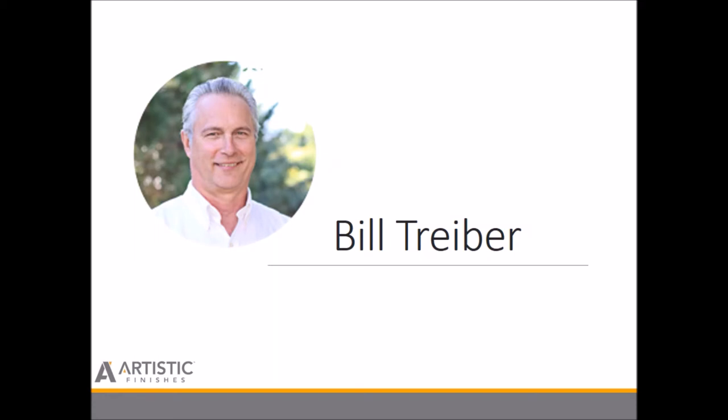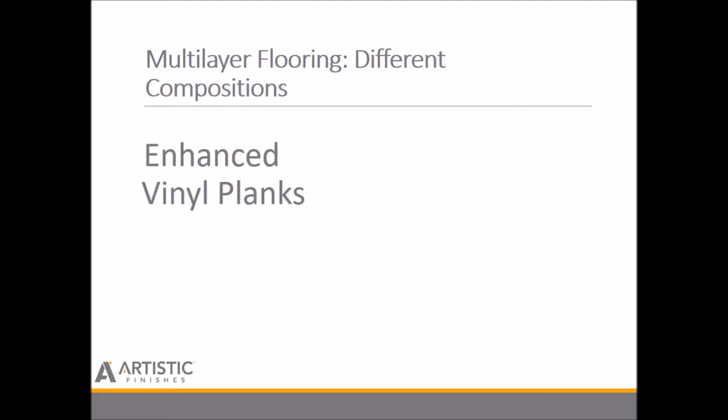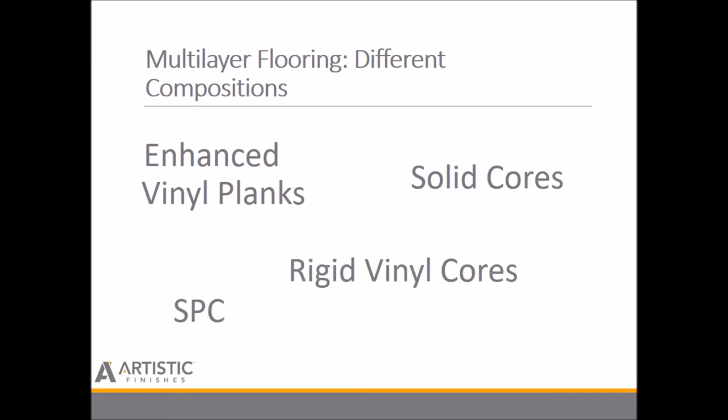Today I want you to take a look at a new term: multi-layer flooring. Generically thinking, Kleenex becomes classified as tissue paper, just as Gatorade becomes classified as an electrolyte beverage. In the world of multi-layer floors, enhanced vinyl planks, solid cores, rigid vinyl cores, SPCs, and WPCs all need further definition, but together differentiate themselves from any wood, engineered wood, tile, stone, or laminate floor.